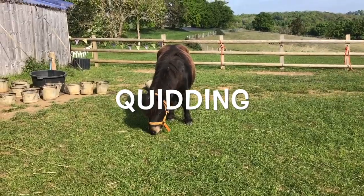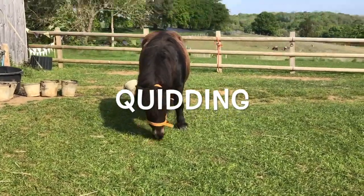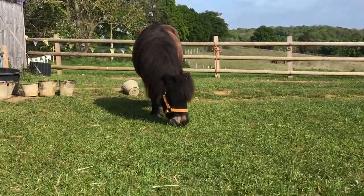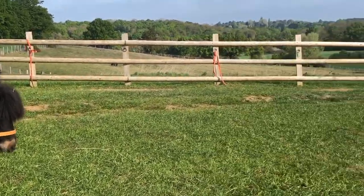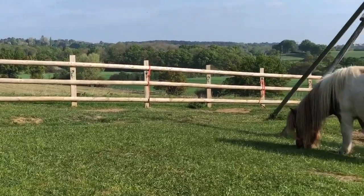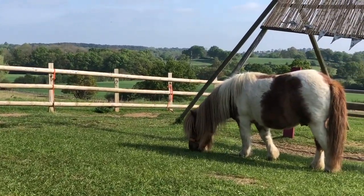If I spotted a pony quidding I would make a note so that Rob our dentist could have a look and see if there's a problem. So are you ready ponies? This is what a pony dentist waiting room looks like.